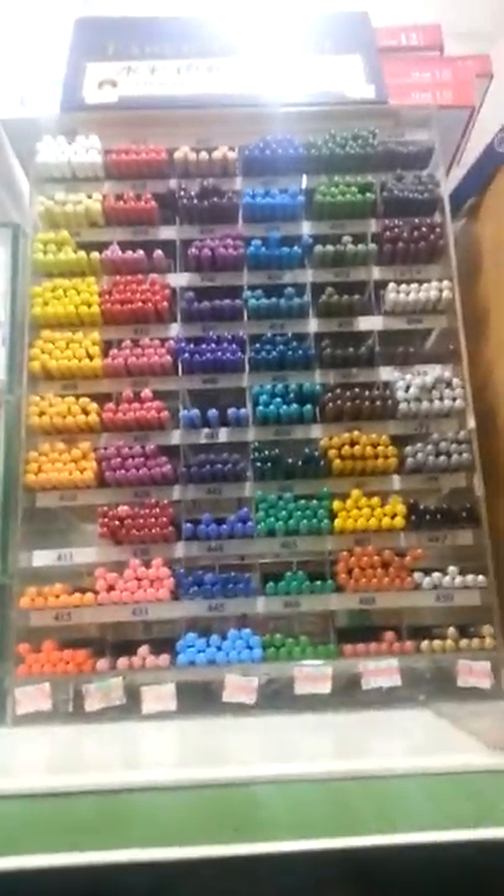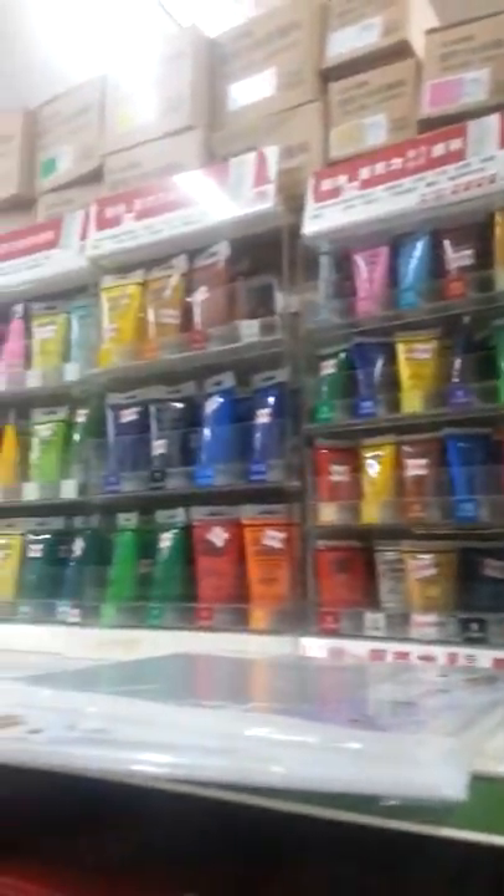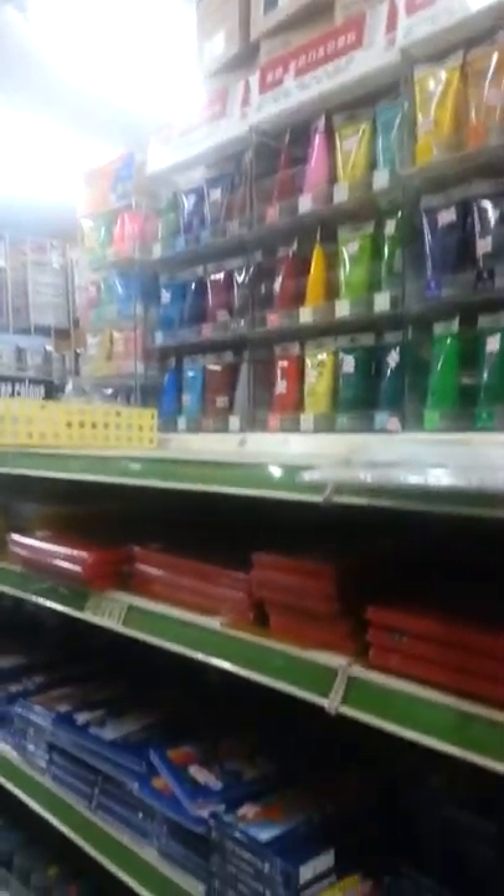I'm not sure what more I can show you. Maybe you will like this — many, many colors. And here, see all of this. Nice.